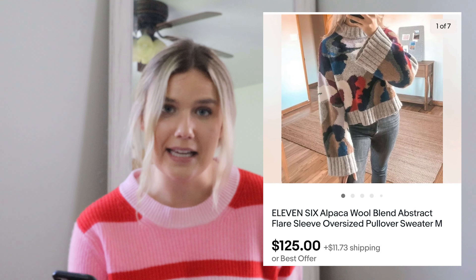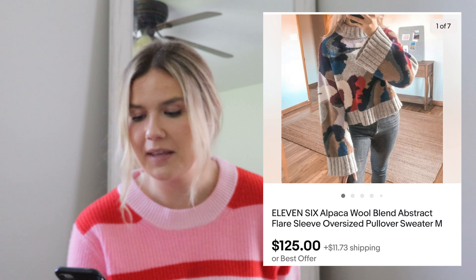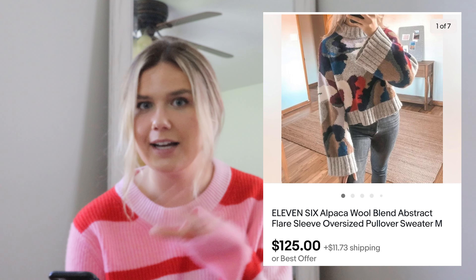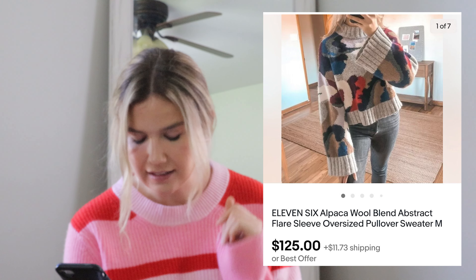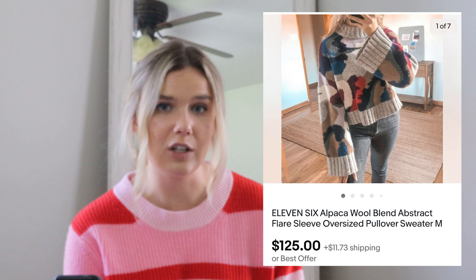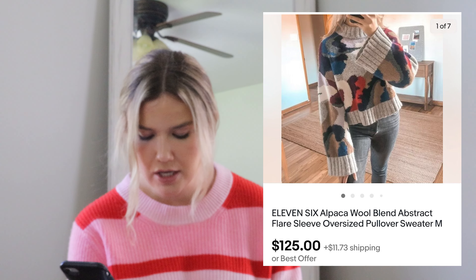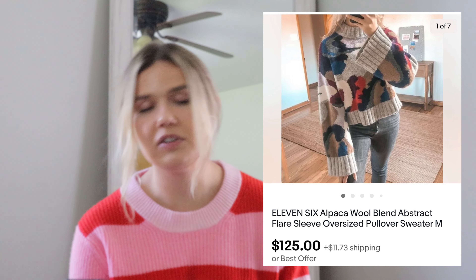Up next was a new brand to me — 11.6. If you guys don't know that brand, this was an alpaca wool pullover sweater with an abstract style and wider sleeves. I paid $64 for it, which is quite a lot. I was hoping it would sell for more but it did sell for $125, which means I made $50.79, and I cannot complain about that.